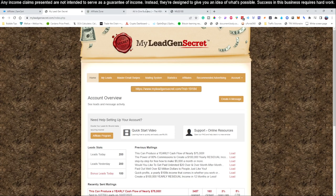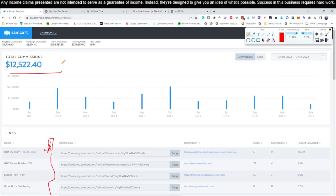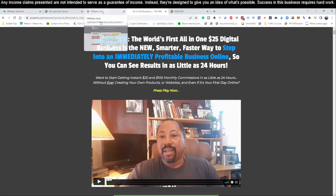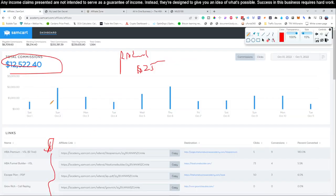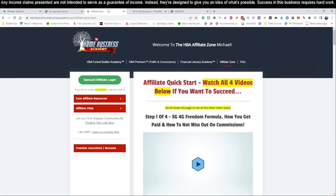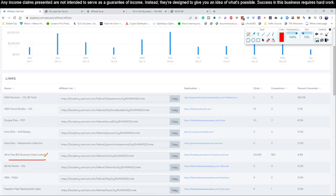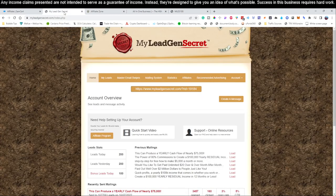Step one: click link number one below this video. It brings you to the page to sign up for this product — the one showing these results. The product is only $25 per month. Then once you've gone through the four Affiliate Zone startup guide videos to set up your Sam Cart and get your affiliate links, come back and click link number two below this video to start creating your MLGS accounts, using the daisy chain process we described.